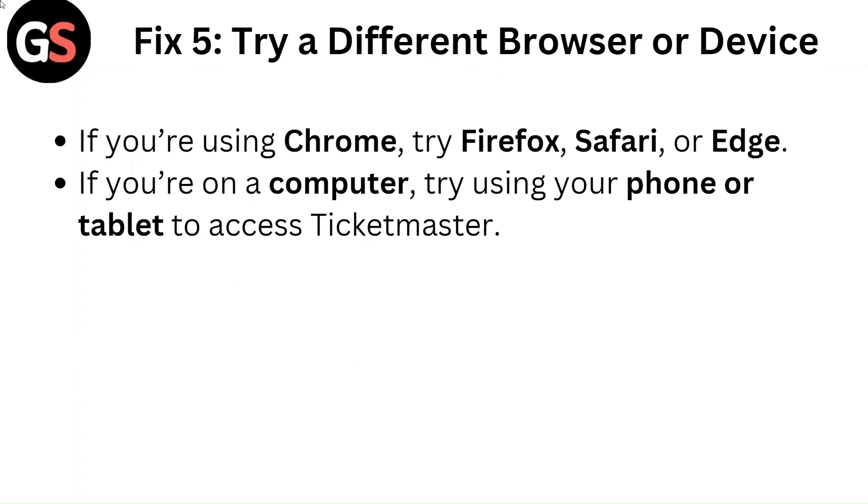Fix 5: Try a different browser or device. If you are using Chrome, try Firefox, Safari, or Edge. If you are on a computer, try using your phone or tablet to access Ticketmaster.